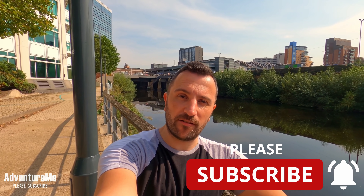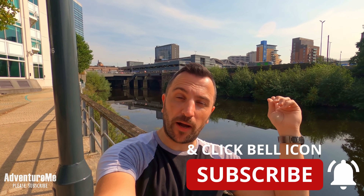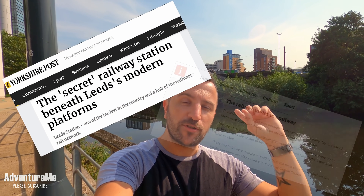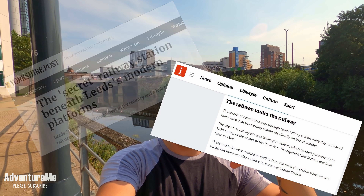Hello and welcome to Adventure Me. Today we're down on the banks of the River Aire right in the city centre of Leeds, with Leeds station just behind us. We're here to discuss a rumour or myth that Leeds station is actually built on two levels — with another station right underneath, with platforms, shops, and factories beneath that structure.